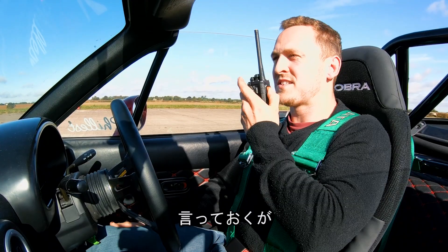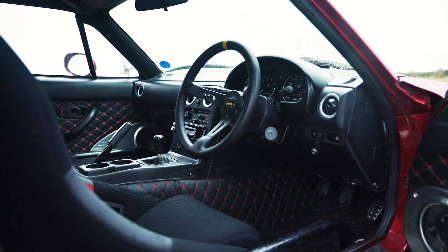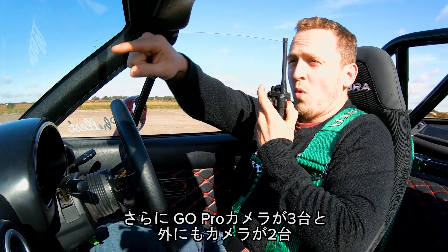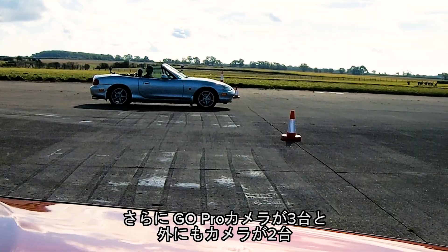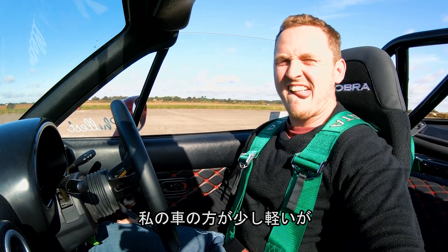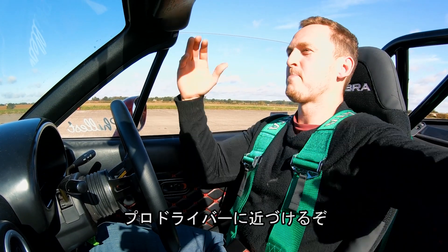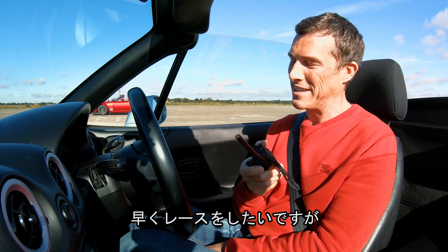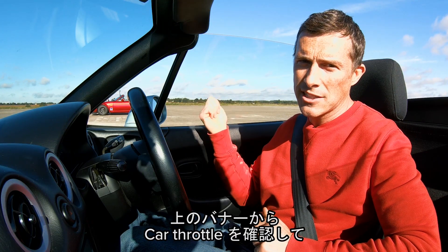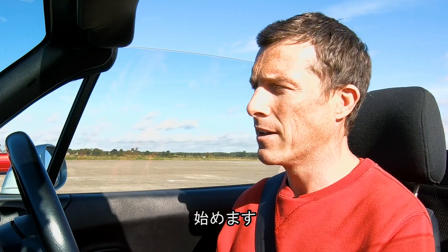I've got a TR Lane rollover bar, side protection bars, and loads of sound insulation, so I'm probably about 100 kilos heavier than you. Plus I've got GoPros everywhere, my pop-up headlights are up, and I'm running out of race driver excuses! I might be slightly lighter though — I had a big breakfast and haven't been to the toilet. And don't forget you are pretty much a racing driver and I'm not. Before we race, make sure you subscribe to this channel and check out Alex's channel, Car Throttle. Anyway, let's race!